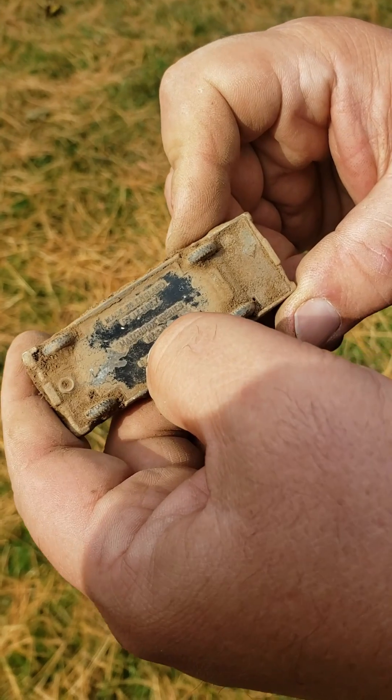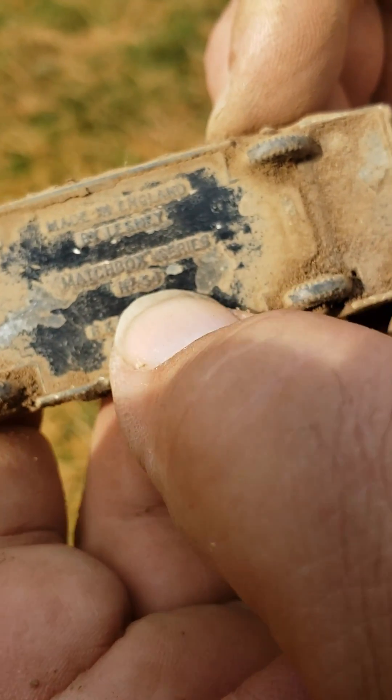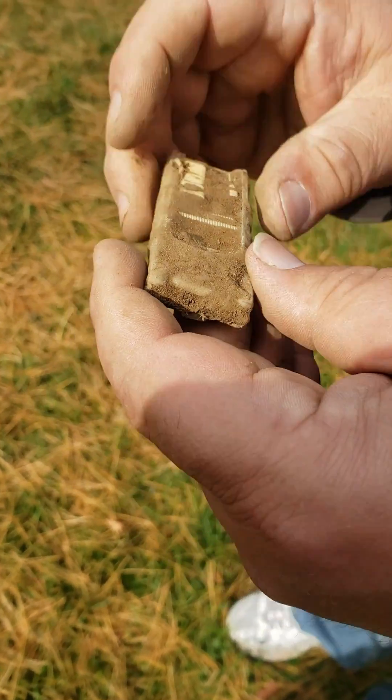I can't read what that is. I don't know if that's a year right above my thumb. Can you see it with the camera? The sun's on the screen, I can't see it, but it looks like numbers or something. I guess we'll see what it is later. It's a Lesney — it's a pretty cool find. Yeah, my second car, the old one.